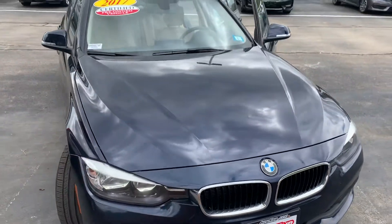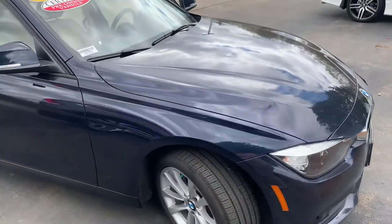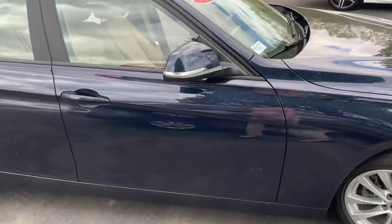Hi Tim, Janelle here over at AutoFair Honda with the 2017 BMW X3 Series. I'm just going to do a quick video walk around of this vehicle and show you some of the features.